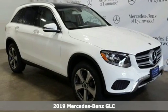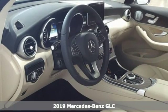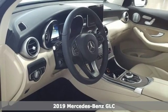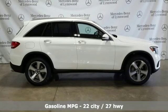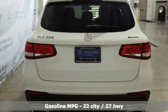Here's a new 2019 Mercedes-Benz GLC. Corners are traded in for curves. The GLC has emerged with a C-Class-inspired cabin and sophistication and a taste for the wild.